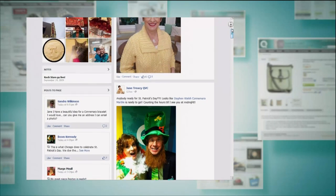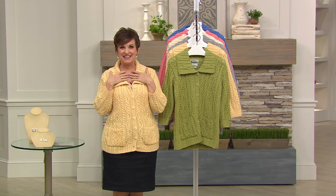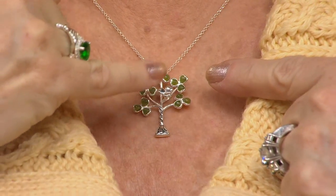So check out my Facebook — you can click like and tell me, did you get it? What color did you get? I am loving the yellow. And then of course there's Stephen Walsh. The necklace I'm wearing has a beautiful inspiration — something we have never done before. It's the tree of life, and every single one of those little shamrocks...